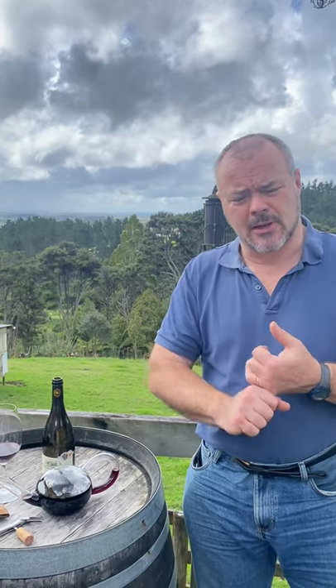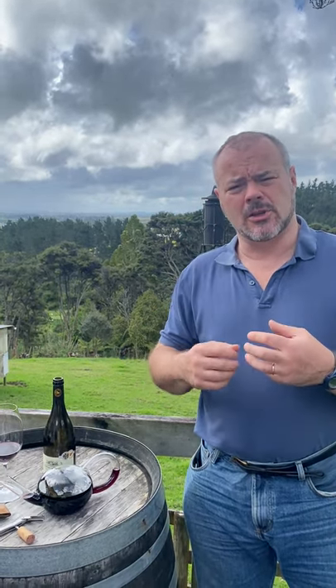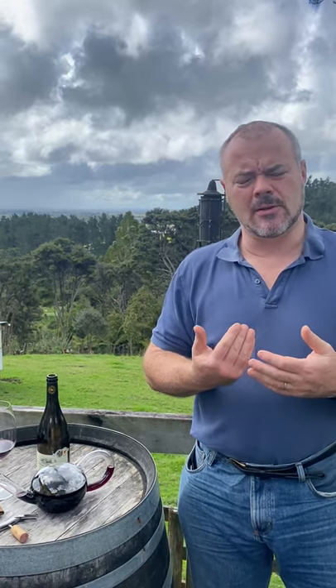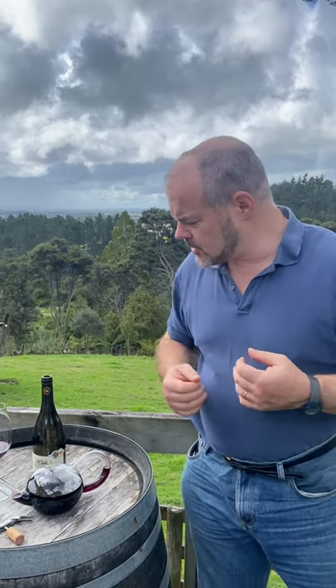What you've got is Grenache that adds softness, and Carignan, which coming from old vines can be incredibly concentrated and rich and licorice-y, and can give real density and backbone to a wine. That's then supported by Syrah, which will have slightly more of a firm, angular tannic structure.